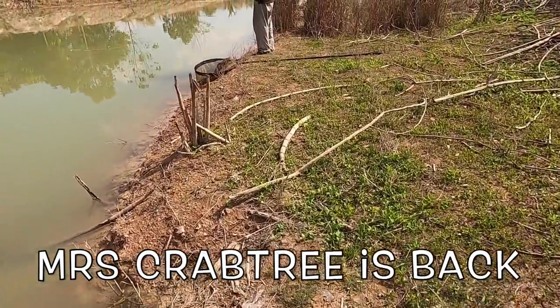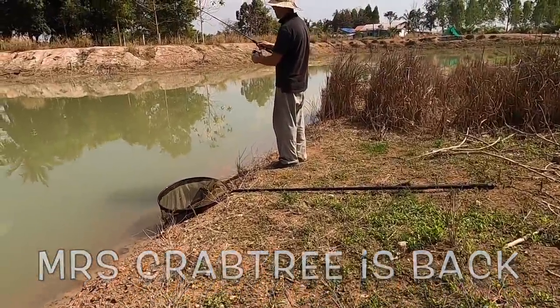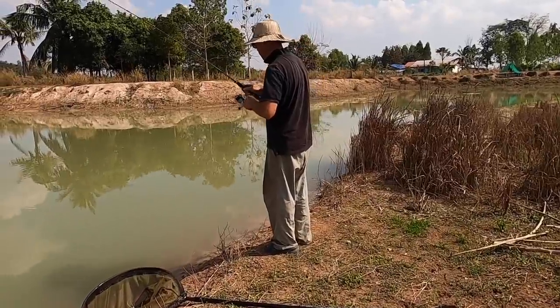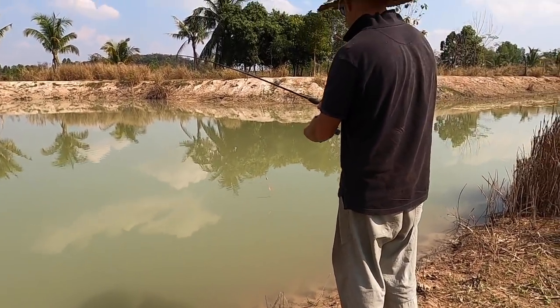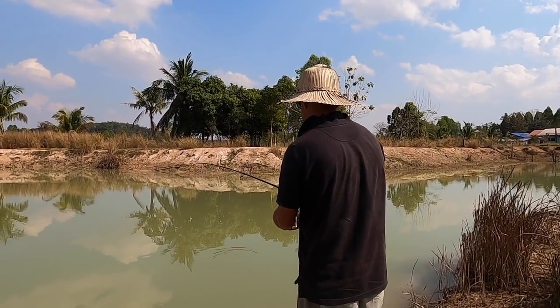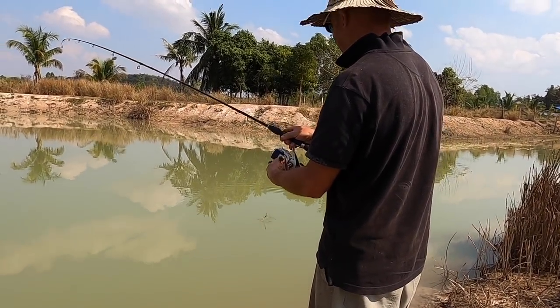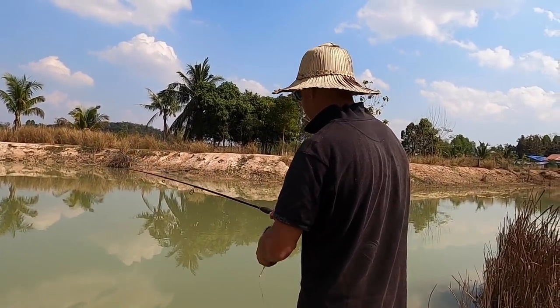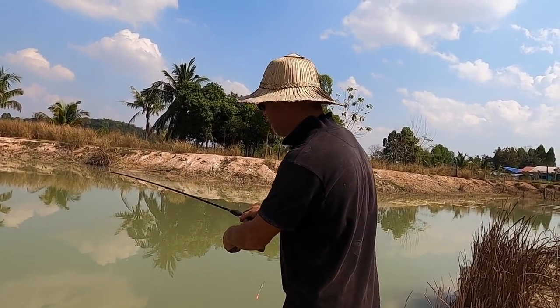And then this happened — he got something. He's got a fish! Catla! A non-Siamese catla carp. Catla.